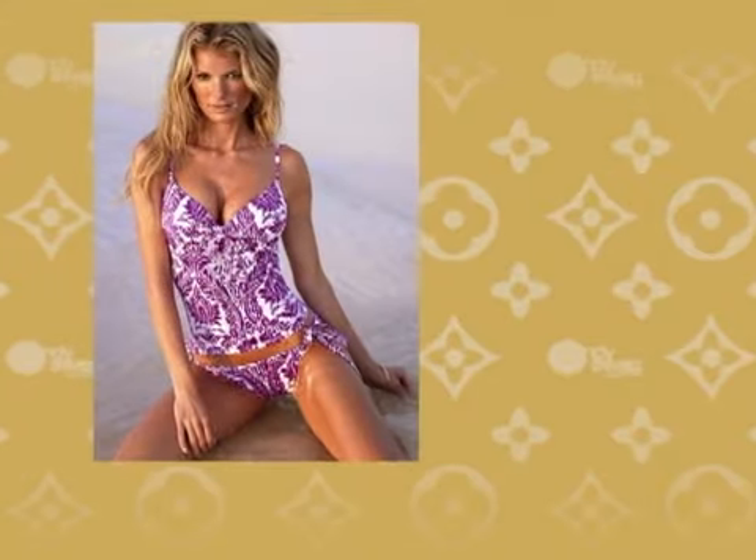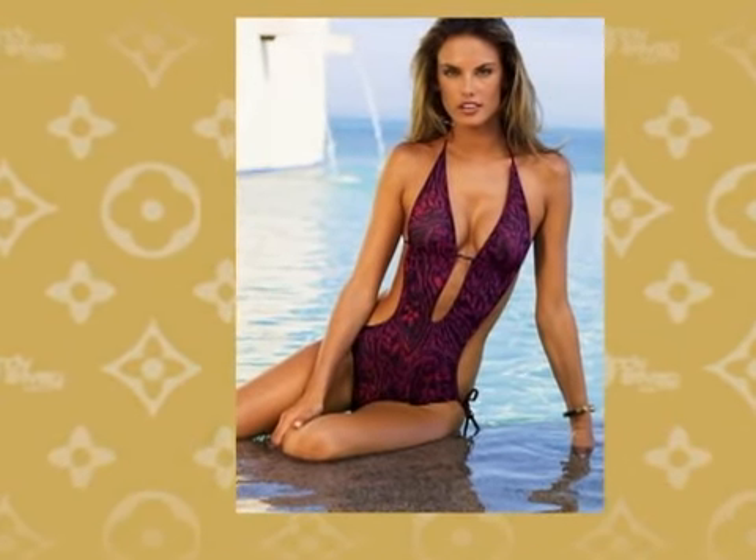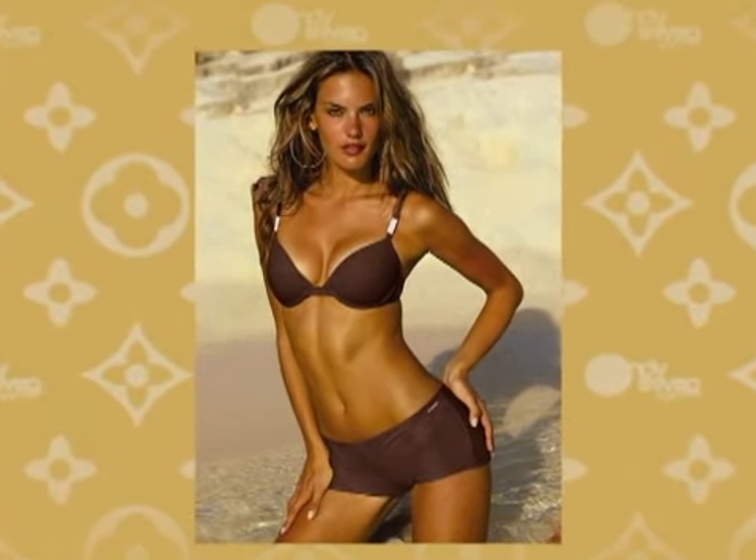With a long torso, a tankini is a great option as it will give the impression of shortening the torso. Short torsos call for a bikini or a low-cut one-piece, but avoid boy shorts — go for any kind of bottom that sits low on the hips.